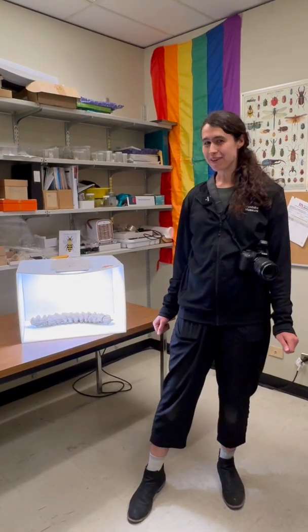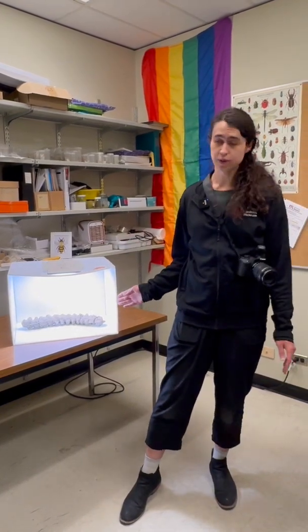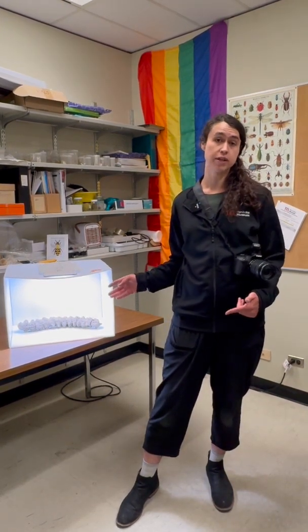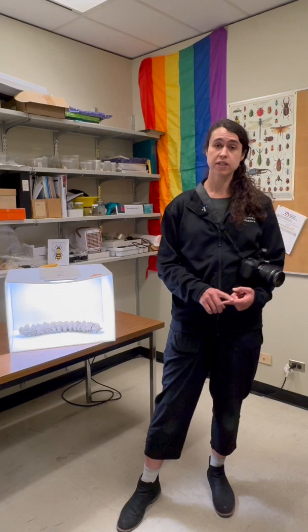All right, everyone. Thank you so much for coming along for the ride. We now have a beautiful light box for our beautiful natural history specimens. Eventually you will be able to find photos of our specimens on our museum database portal. In the meantime, these photos will be used on social media. So make sure to check out our social media page for more cool natural history specimens. Thanks for watching. Catch you next time. Bye-bye.